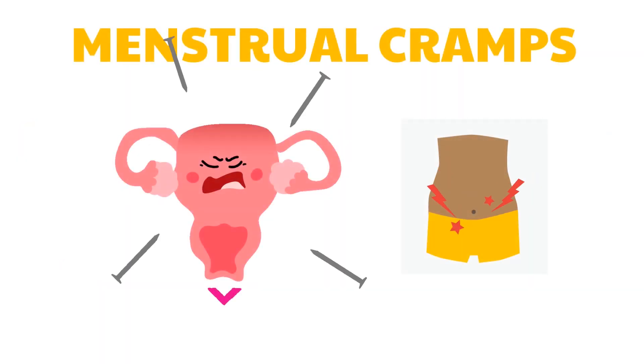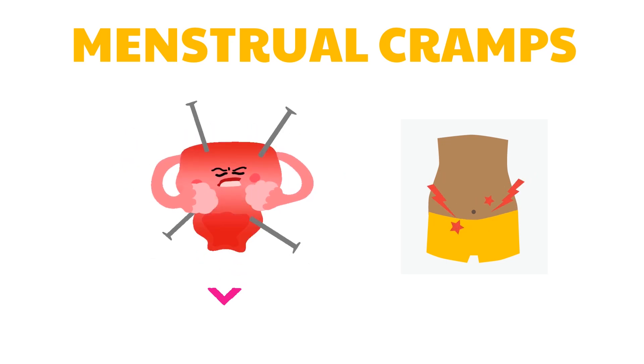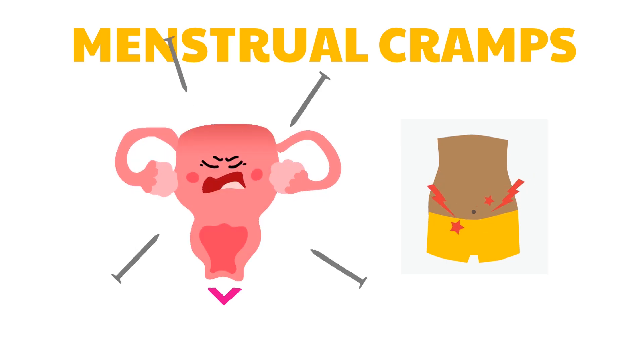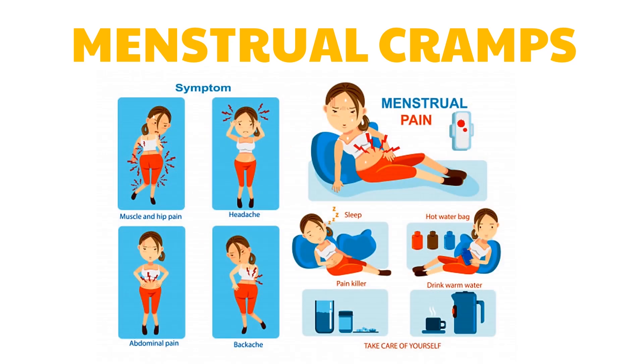In reality, some females experience menstrual cramps every month. Menstrual cramps are the result of strong contractions of the uterine wall that occur before and during menstruation. Cramps can be caused by the excessive secretion of prostaglandins. Shedding of the endometrium of the uterus results in the inflammation of the endometrial layer. As a consequence of this inflammation, prostaglandins are produced.